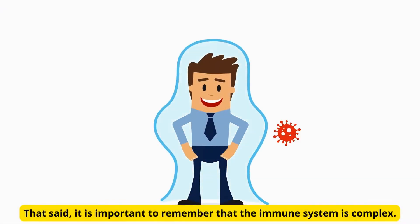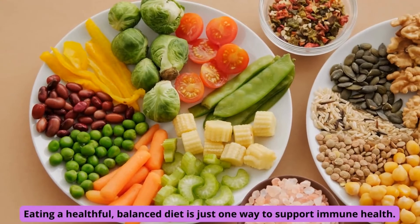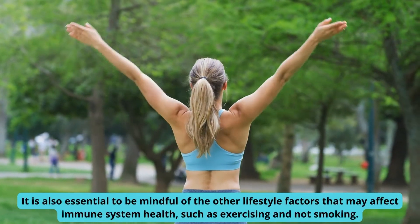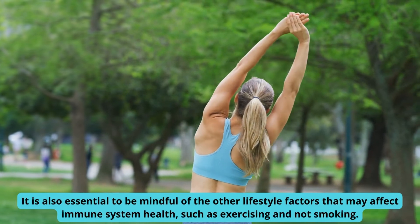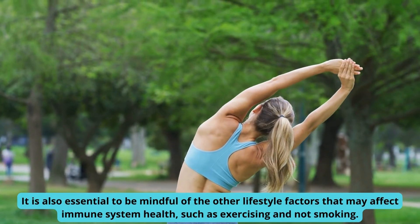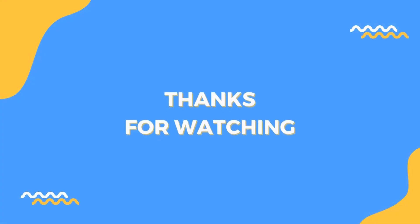It is important to remember that the immune system is complex. Eating a healthful, balanced diet is just one way to support immune health. It is also essential to be mindful of other lifestyle factors that may affect immune system health, such as exercising and not smoking. If you like this video, please like, subscribe, and hit the bell so you'll get notifications for our future uploads. All the best, from the 5-Minute Health Tips team.